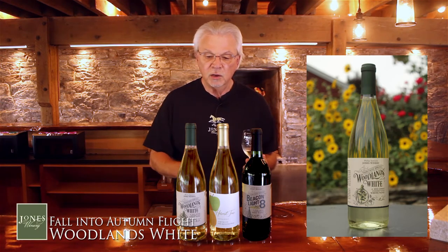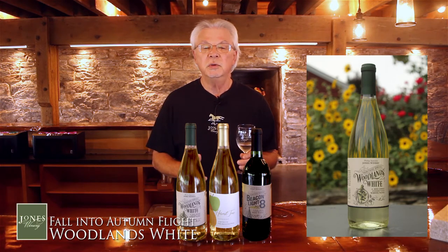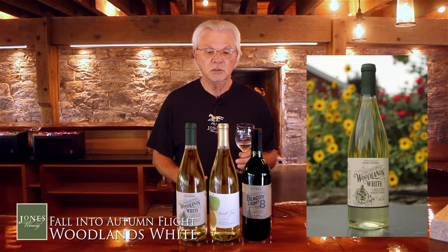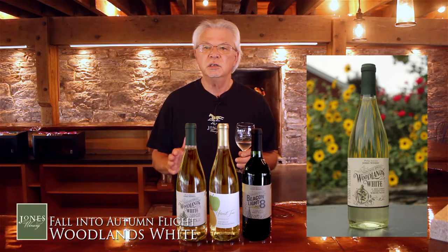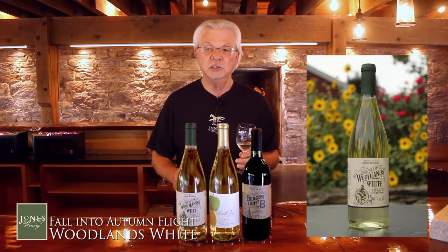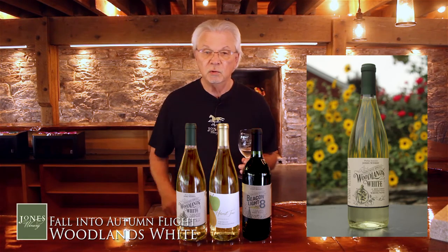Woodlands White also gets a holiday label if you've ever been here during our holidays. We have a really nice label that is handmade and looks great. This type of wine, with a little bit of sweetness and bountiful fruit, makes it a great choice for many kinds of foods and cheeses. But believe it or not, I like it with spicy foods — something with a little bit of heat goes really well with this.